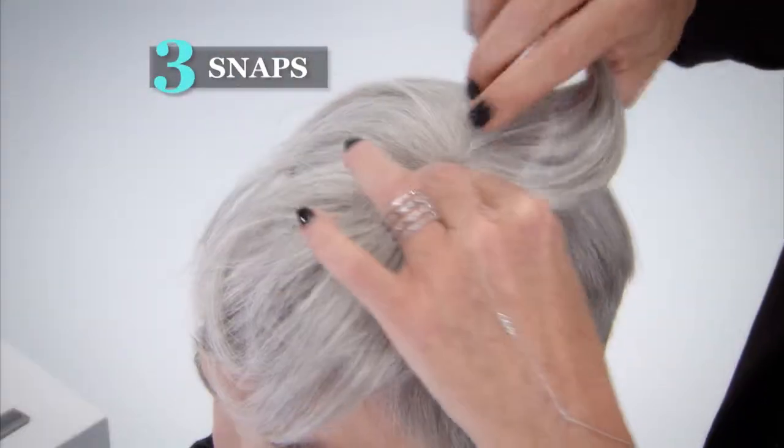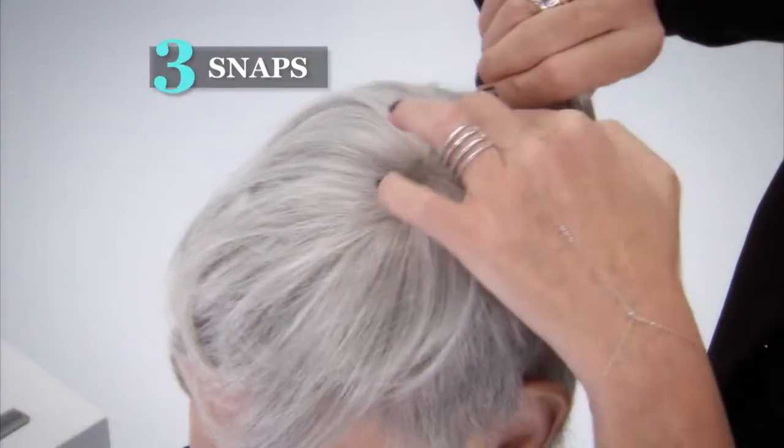Just three simple snaps — the middle and two sides — and it completely hides. Then blend it into your existing style for naturally beautiful coverage in a matter of seconds.